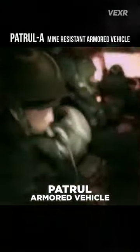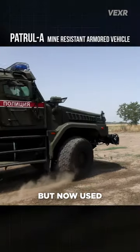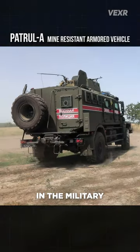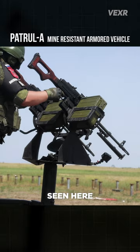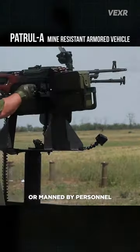This is the Mine-Resistant Patrol Armored Vehicle, originally designed for internal security, but now used as a command vehicle in the military. The Patrol A variant seen here rocks a dual PK machine gun setup that can be fired remotely or manned by personnel.